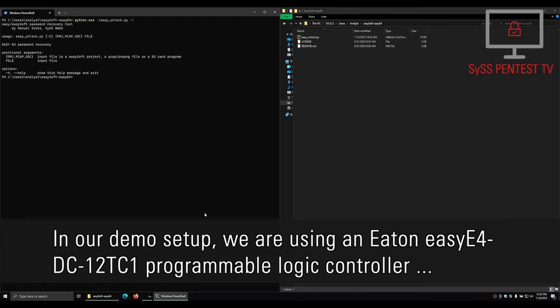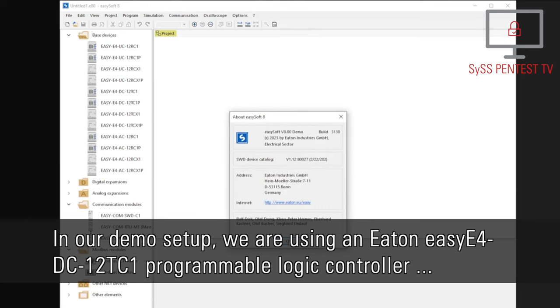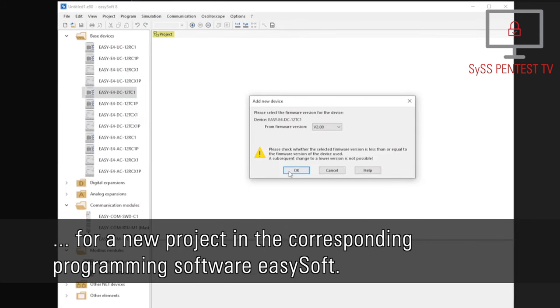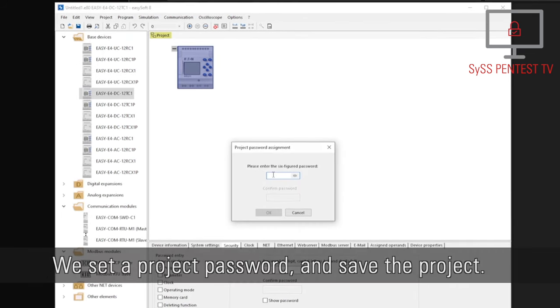In our demo setup, we are using an EATON EASY-E4-DC12-TC1 programmable logic controller for a new project in the corresponding programming software EASY-Soft. We set a project password and save the project.